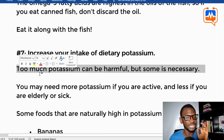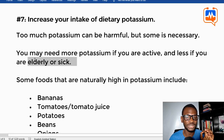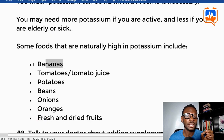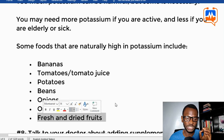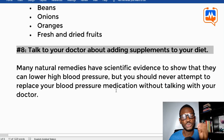Tip seven: increase your intake of dietary potassium. Too much potassium can be harmful, but some is necessary. You may need more potassium if you are physically active, unless you are elderly and sick. Foods that are naturally high in potassium include bananas, tomatoes, potatoes, beans, onions, oranges, and fresh and dried fruits.